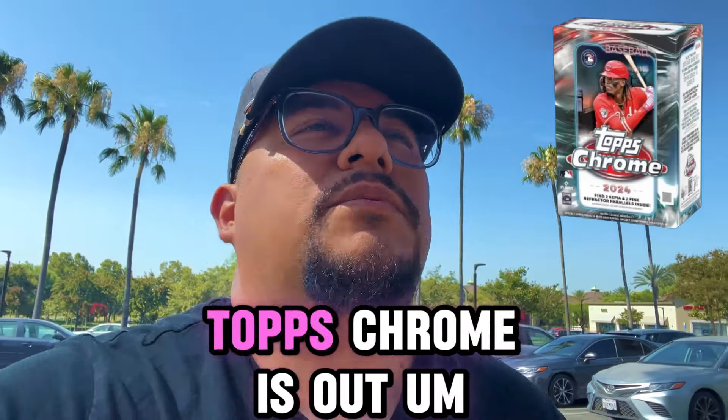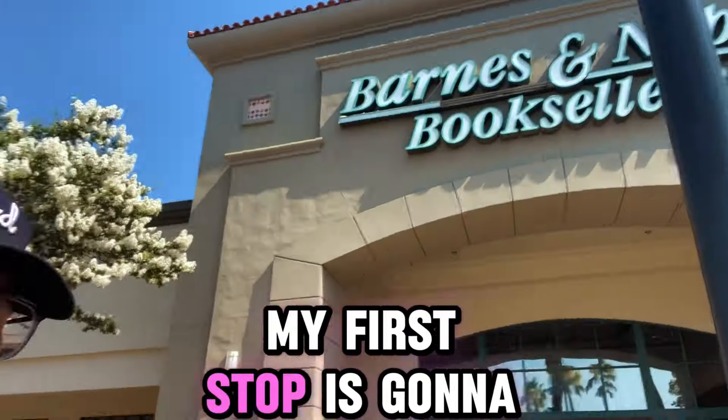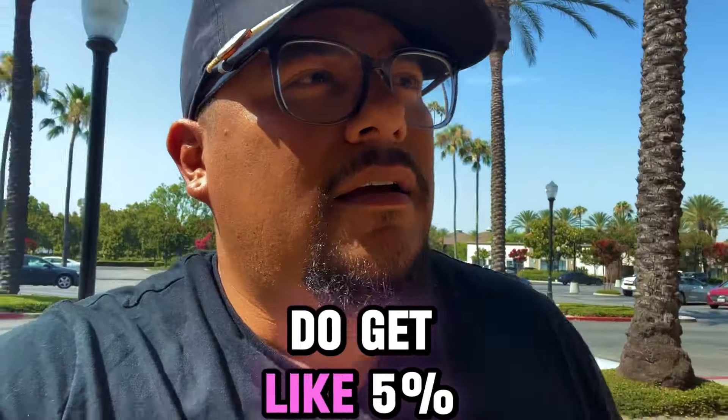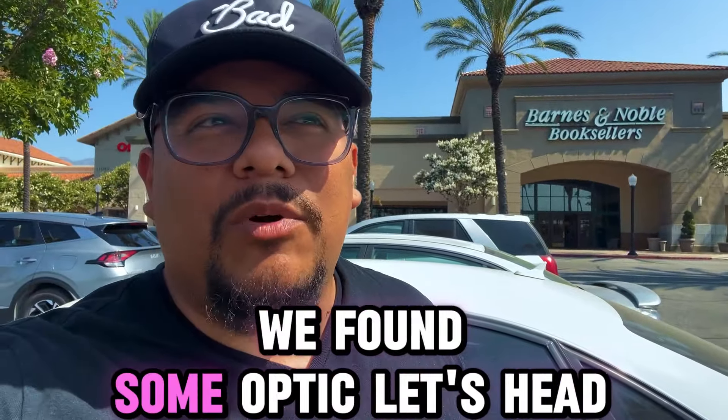So 2024 Topps Chrome is out. Those boxes are around $40. My first stop is going to be at Barnes. Since I do get like 5-10% off, we're going to check this out. No Topps Chrome here at the first stop, but they did have the Optic Solo packs. I'm going to grab a few of these because I don't think I'm going to find Optic anywhere else. First store was a success — we found some Optic.